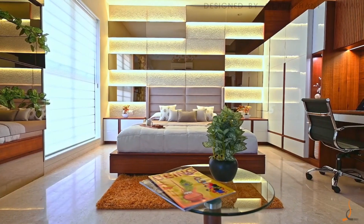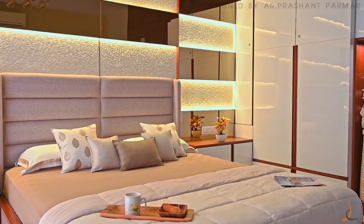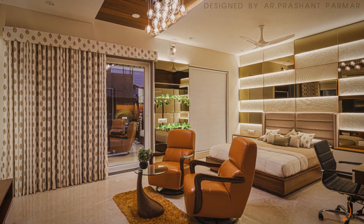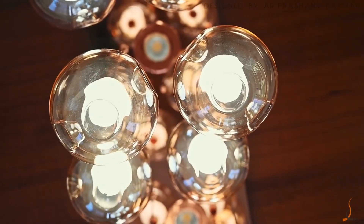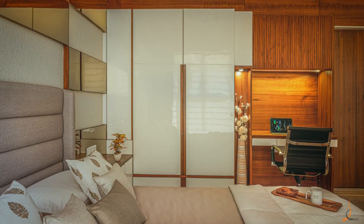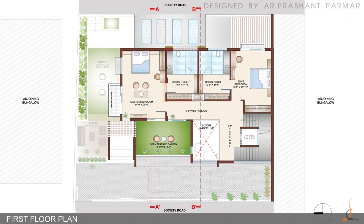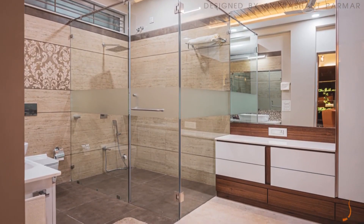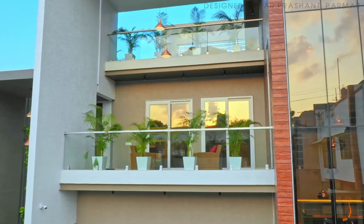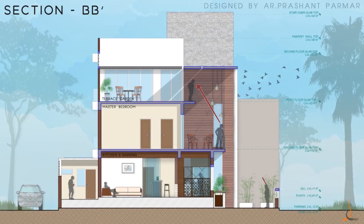This bedroom has a gorgeous combination of bronze mirror and white MCM cladding. The elevated terrace garden encloses directly to the highest frame, which gives a double-height feeling.